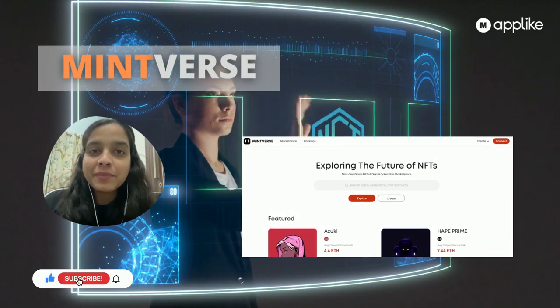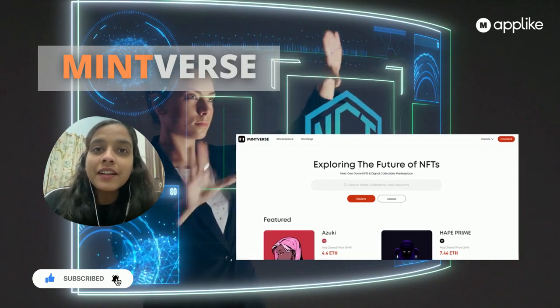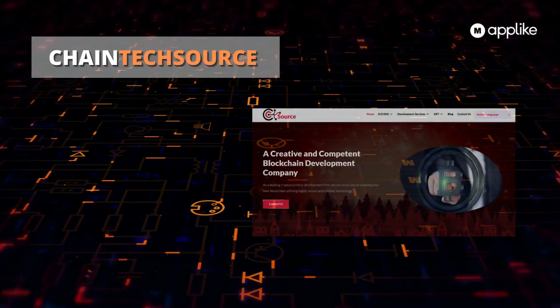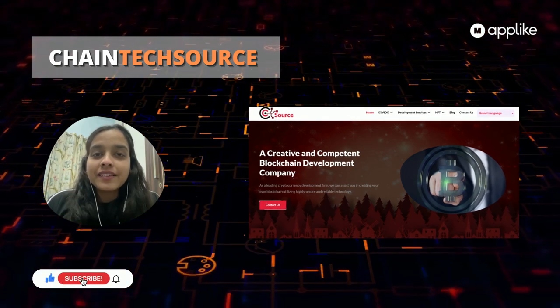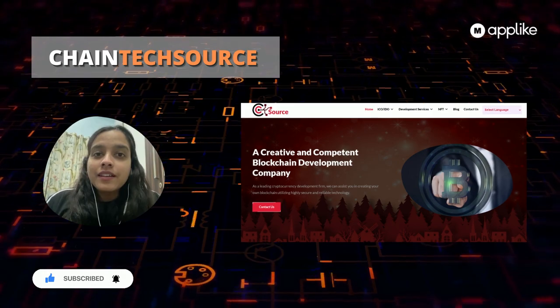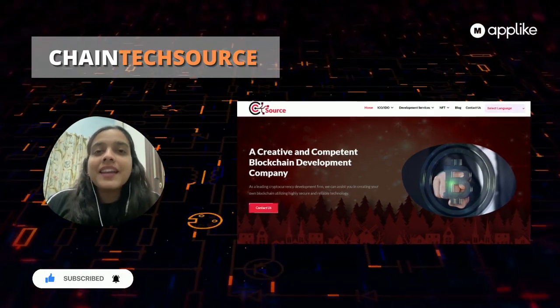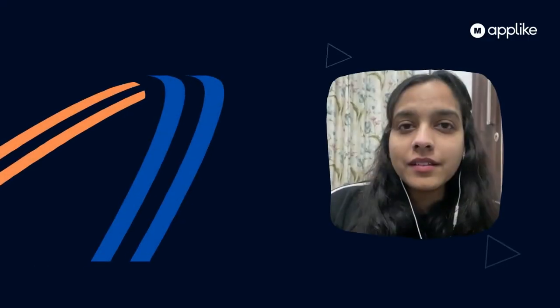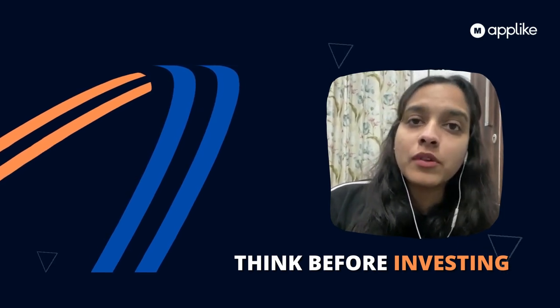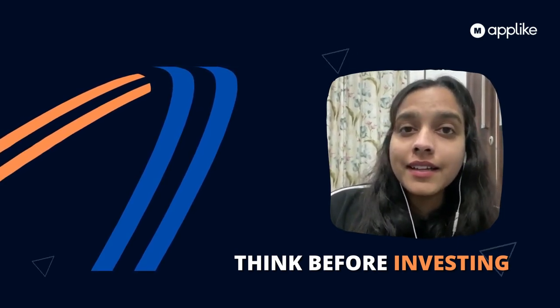At number two we have MintFirst, which is excited to explore the future of NFTs. At number one we have ChainTech Source — a great platform where you can check the leading rivals in the NFT market and make an informed decision. From the investing point of view, NFTs are abstract at best and there is no technical analysis available at the moment, so think carefully before investing.